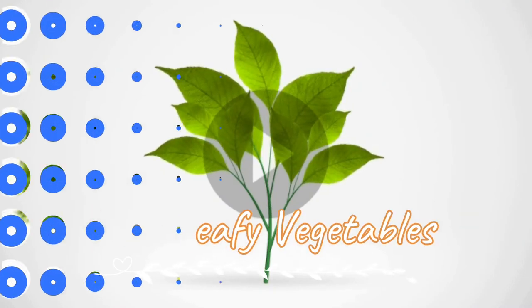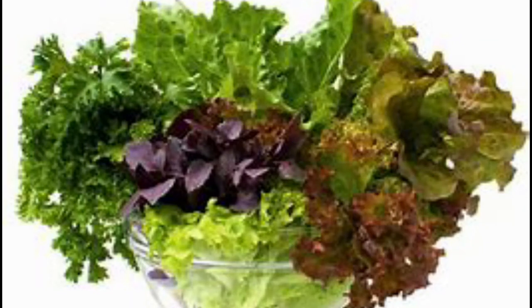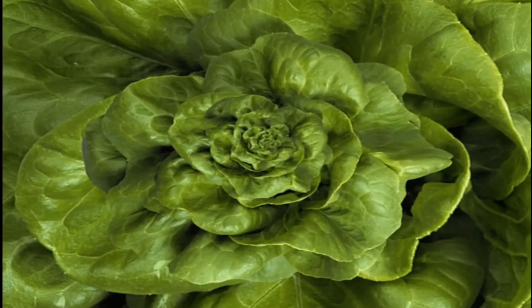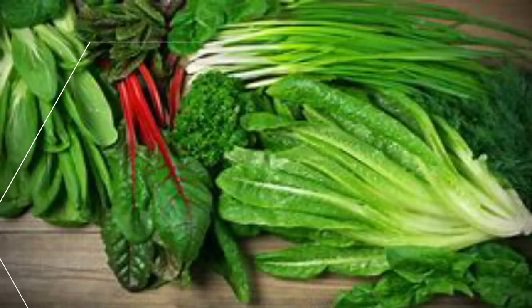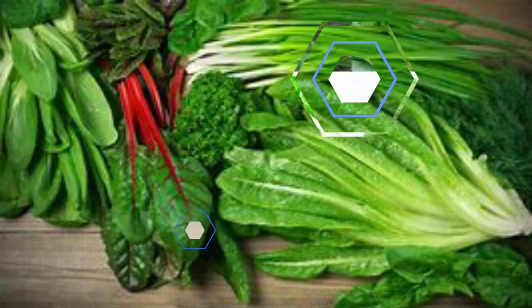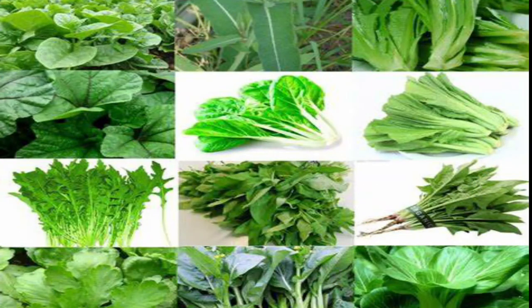Green leafy vegetables: Vitamin K is a very beneficial factor that plays a key role during the process of thrombopoiesis — the activation and formation of platelets is often linked with the activity of vitamin K. Green leafy vegetables like spinach and kale are loaded with vitamin K, which helps boost the platelet count in the body. Consume green leafy vegetables on a daily basis.